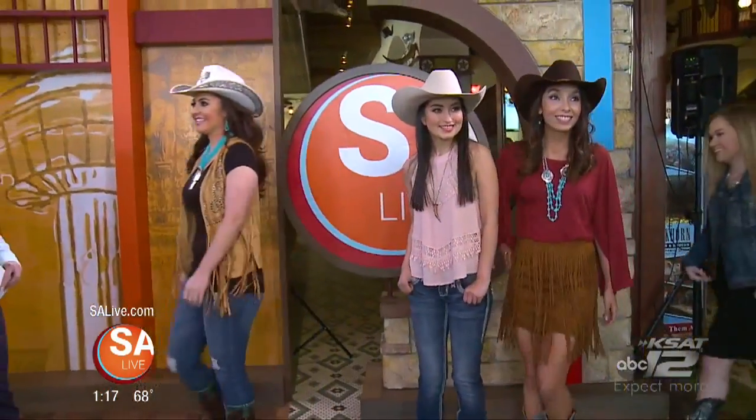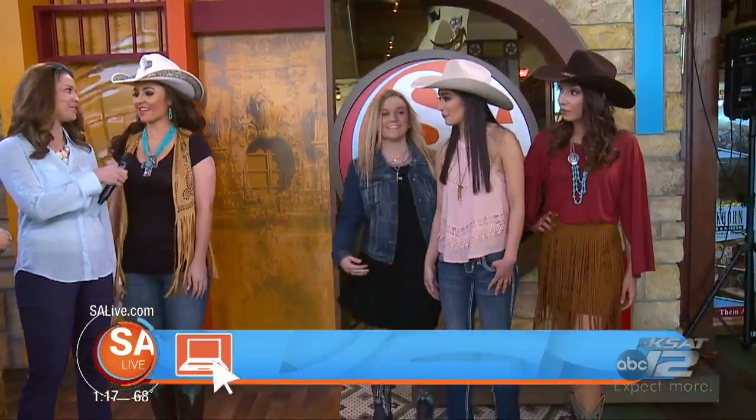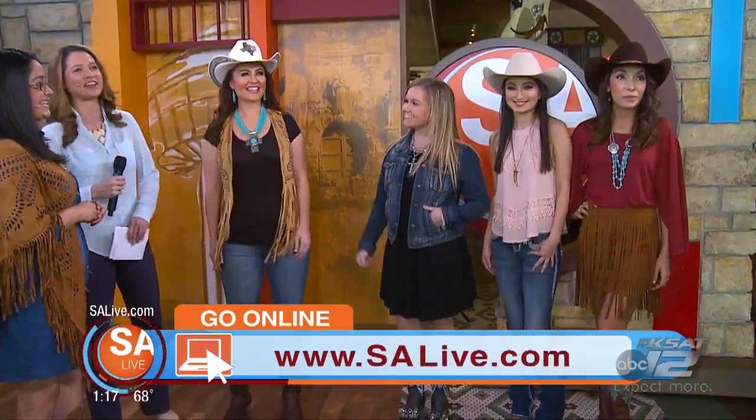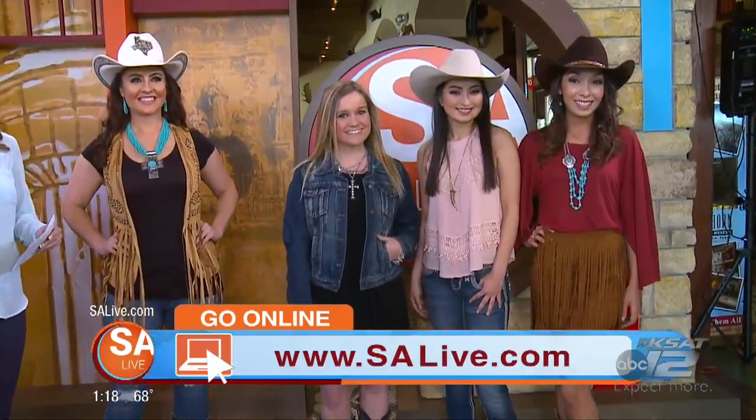Let's bring everybody back in here. Can I get a 'Let's Rodeo San Antonio'? Let's Rodeo San Antonio! For more information on Cavendish, just head to our website, salive.com.